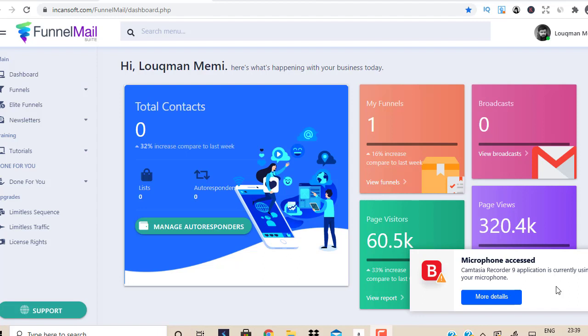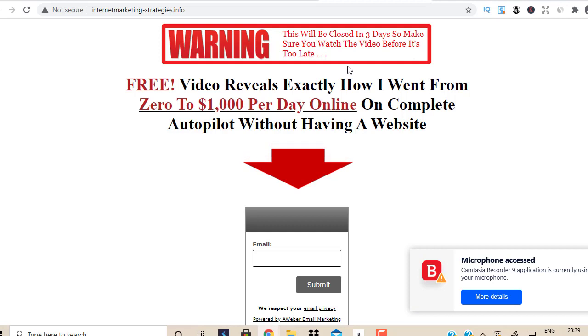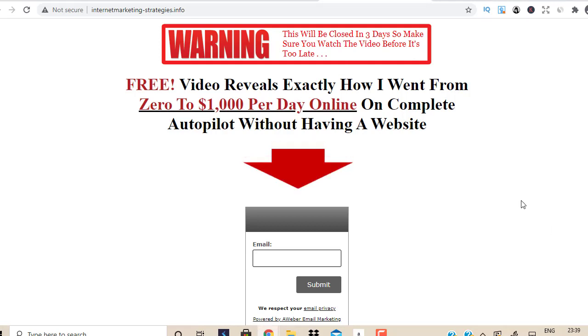Before I go deep into this Funnel Mail Suite product, I want to talk about landing pages. A lot of people doing affiliate marketing ask: why do you need a landing page? Why not drive visitors directly to the product? The answer is simple — we want to build a customer list. People interested in making money online have different interests: high ticket offers, low ticket offers, traffic generators, micro jobs. If you have them on your list, you can provide different offers, and when they buy, you make a commission.